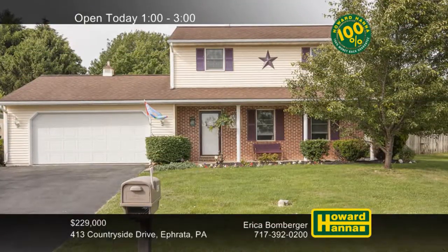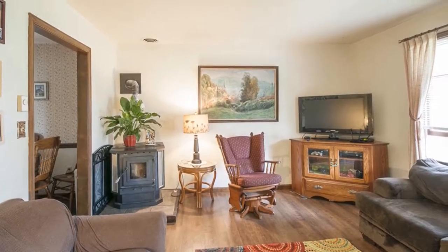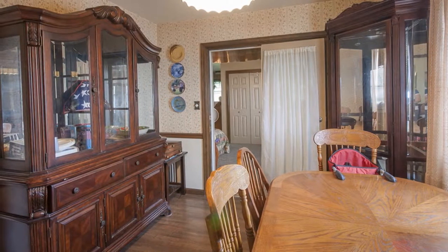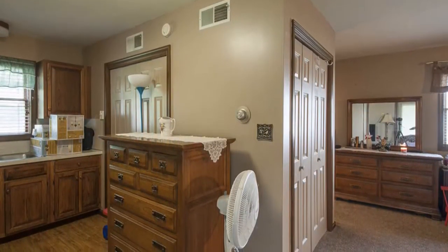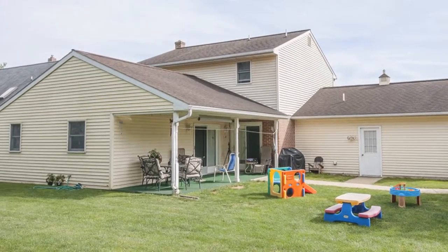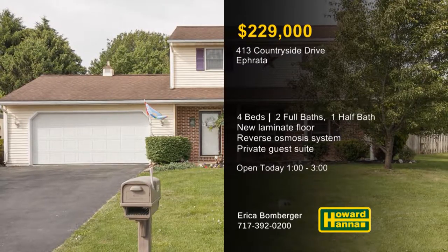You can spend relaxed summer evenings on the covered porch of this four-bedroom, two-and-a-half bath traditional home in Ephrata. Natural light streams into the neutral living room, which rests on new wood laminate flooring. A home warranty and a 100% money-back guarantee can protect your investment and provide peace of mind. A new reverse osmosis water system has lines that run to the sink and ice maker of the eat-in kitchen. A private guest suite is equipped with its own kitchenette, full bath, and sitting and sleeping areas. Mature trees punctuate the fenced backyard, and a child's swing set will be included with the purchase. Treat yourself to a full tour this afternoon with host Erica Bomberger.